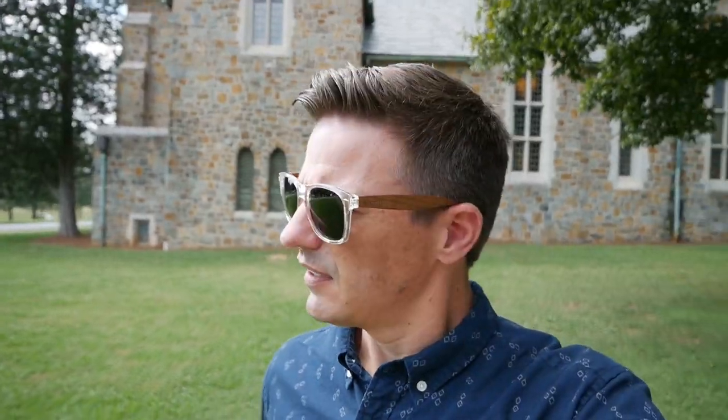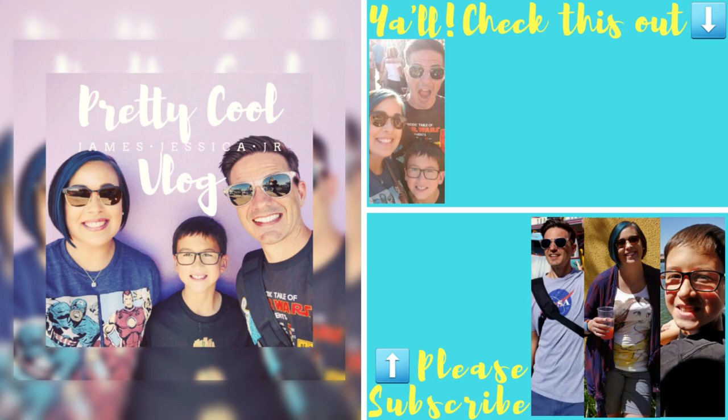Berry College — alright guys, that's it for our little walk around here at Hogwarts, or rather Berry College, here in Rome, Georgia. If you have a chance to come out here and visit, I definitely recommend it. It's amazing — the architecture, the buildings, the grounds. Amazing things here. But anyways, that's it for us. Hope you enjoyed it. We'll see you in the next one. Bye.